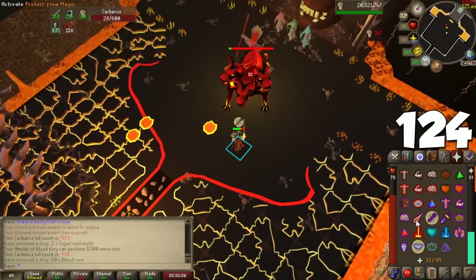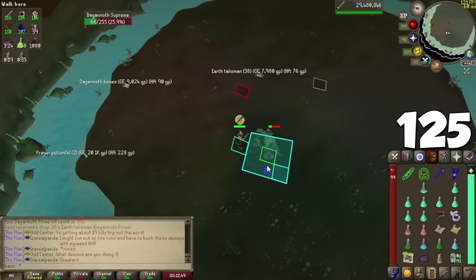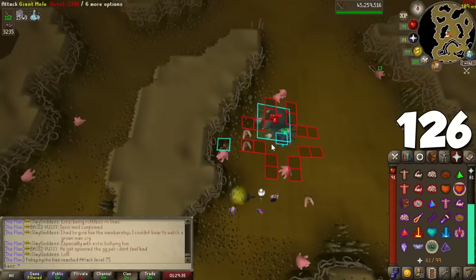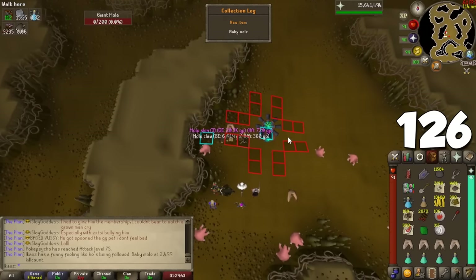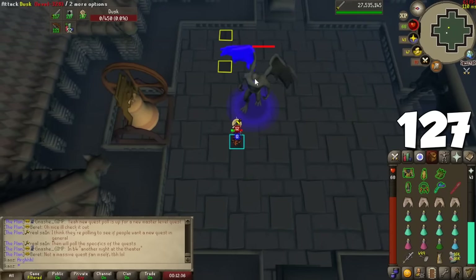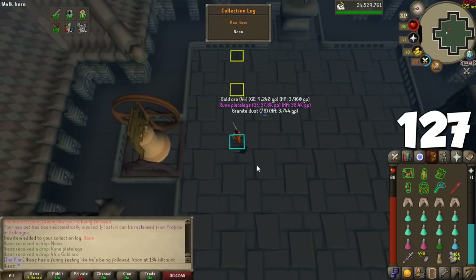At Dagannoth Kings your prayer drains fast because the monsters drain it — this is completely negated by a Spectral Spirit Shield. For the Giant Mole, don't commit to the grind without a Falador Hard Diary, which lets you know where the mole is at all times. For the Grotesque Guardians, cast Vengeance and step under the final phase of the boss on purpose to trigger it for more damage. After your Hespori plant is fully grown, a Crystal Halberd is one of the best items to bring — each special attack costs 30% special and it's great for the three-phase fight.